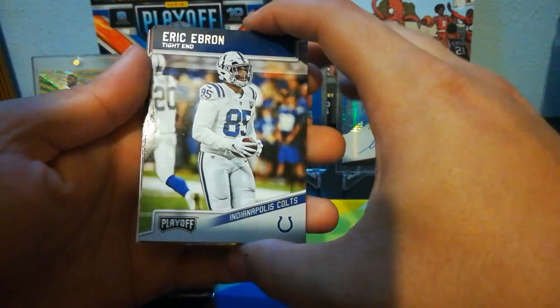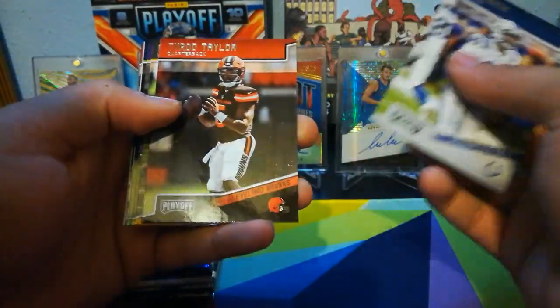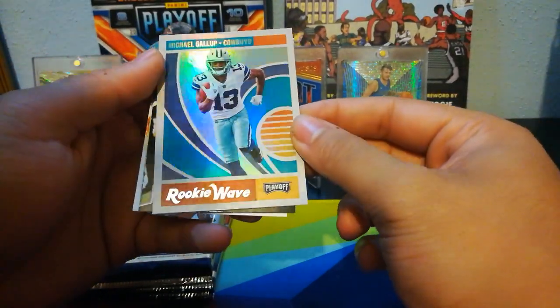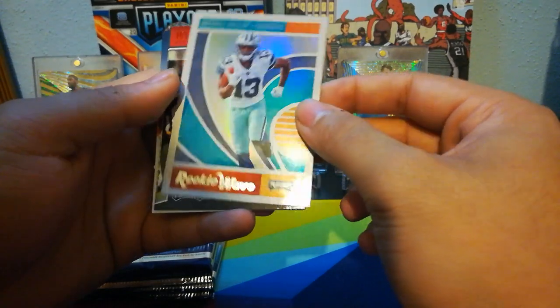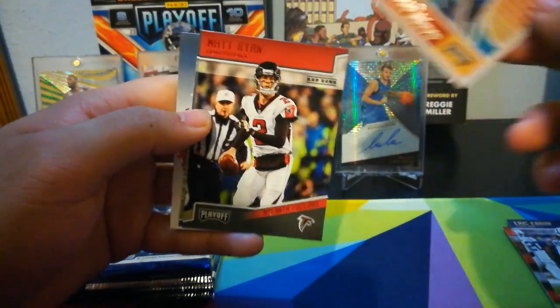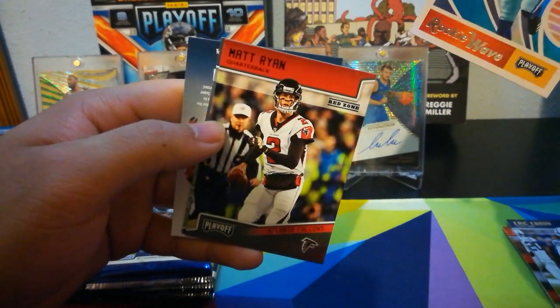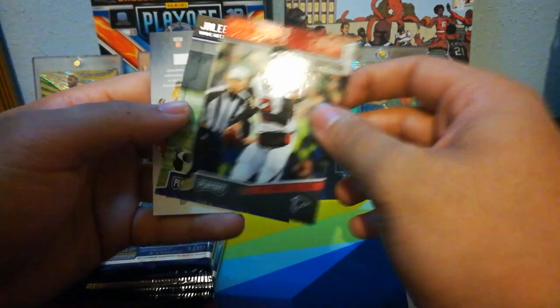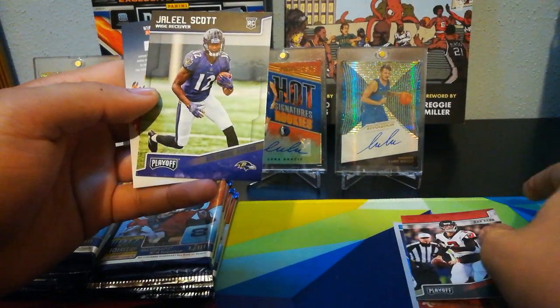Starting off with Ebron — Eric Ebron, Tyrod Taylor, Antonio Brown, Kyle Rudolph, Brandon Marshall, and a Michael Gallup rookie wave. He's a good player. Then we've got a Matt Ryan red zone — red text, red background. Pretty nice. And then our rookie is Jaleel Scott.